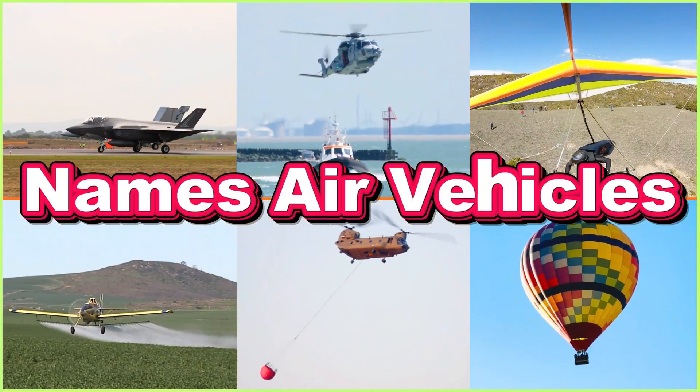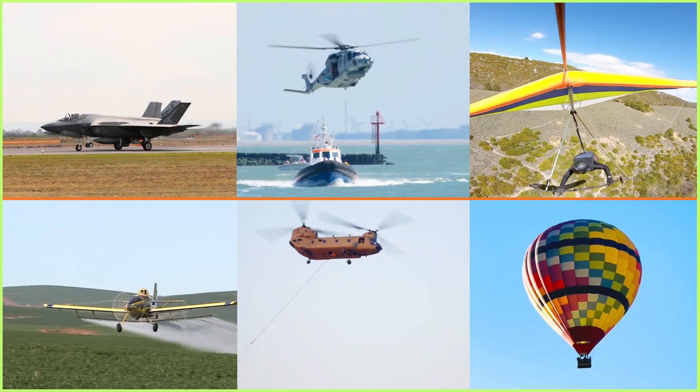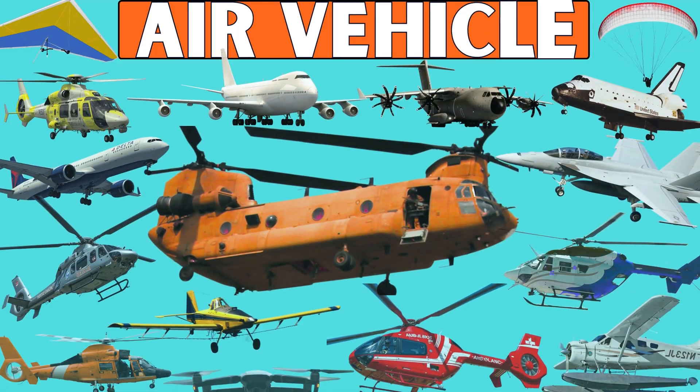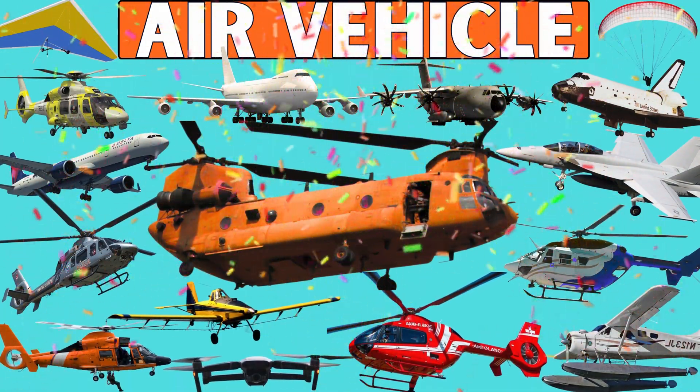Welcome back! Today we'll continue our journey to explore the most amazing and impressive air vehicles that will definitely excite you and keep you watching. Are you ready? Let's go!